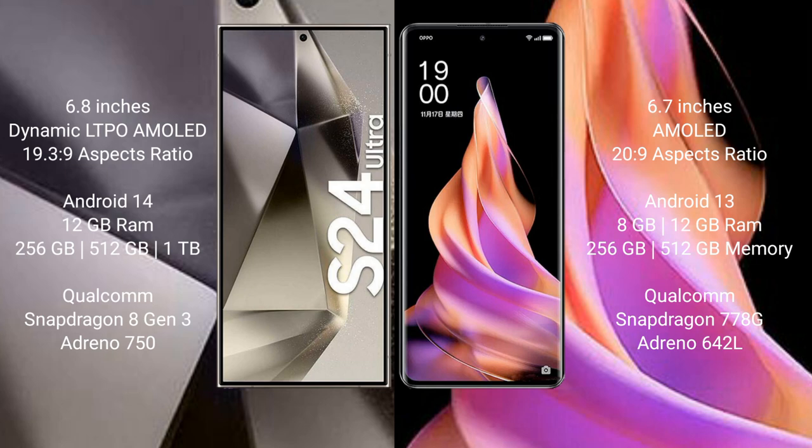Samsung Galaxy S24 Ultra comes with 12GB RAM and 256GB internal storage, powered by the Qualcomm Snapdragon 8 Gen 3 processor.